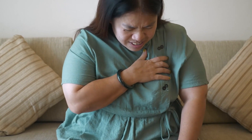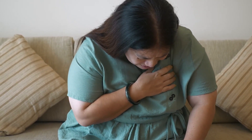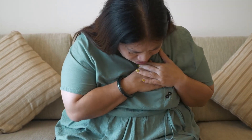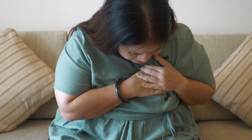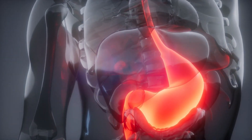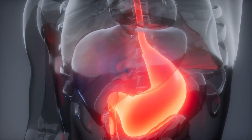To effectively manage acid reflux, it's important to understand what causes it. Acid reflux occurs when the lower esophageal sphincter, or LES, a ring of muscle that separates the esophagus from the stomach, relaxes at the wrong time or doesn't close properly. This allows stomach acid to flow back into the esophagus, causing irritation and inflammation.